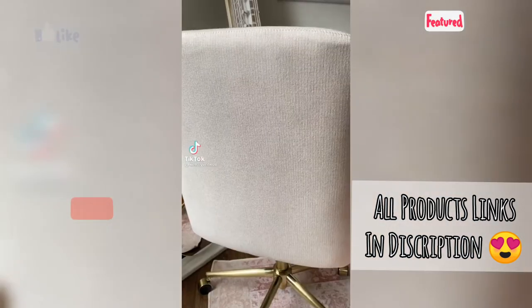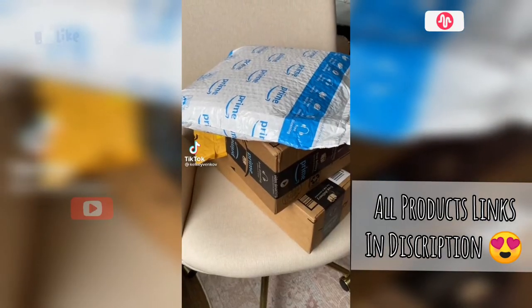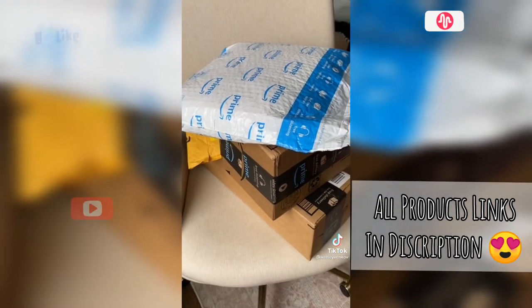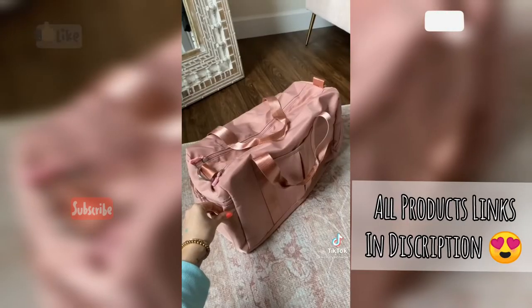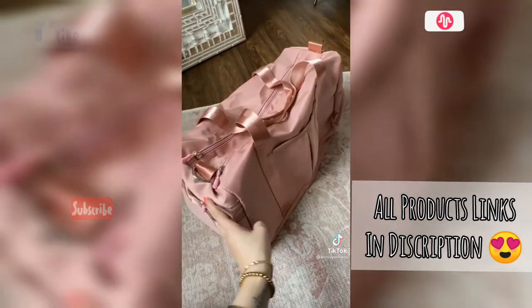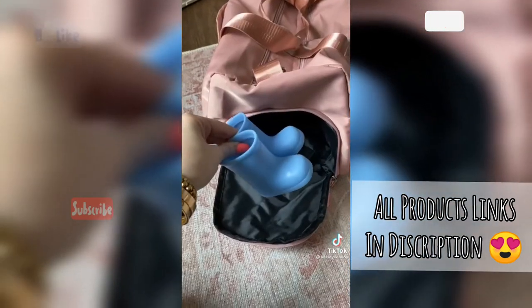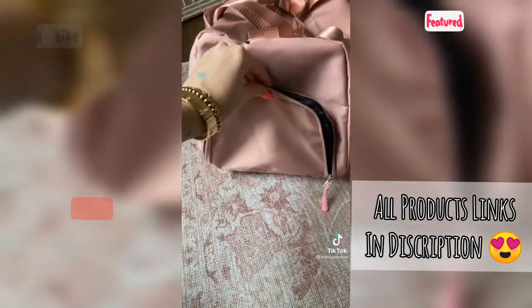I couldn't sleep the other night so some mistakes were definitely made. I honestly don't know what's in these packages so let's find out together. This is a really cute blush pink weekender bag, however it does look a lot smaller in person. But there are a lot of compartments — it has a shoe compartment and I think that's the coolest thing.